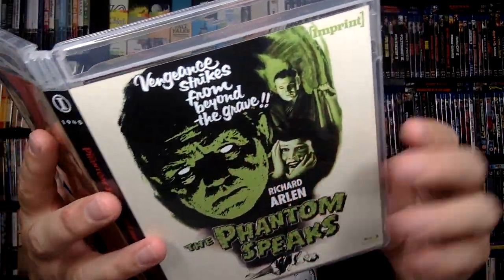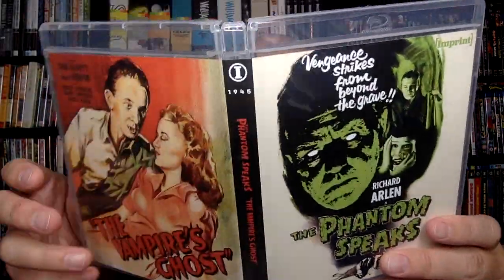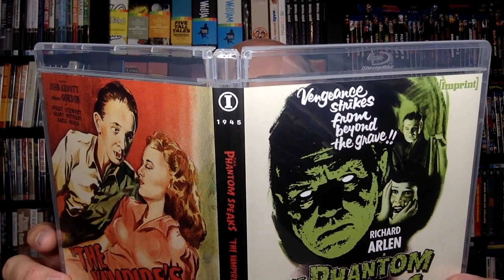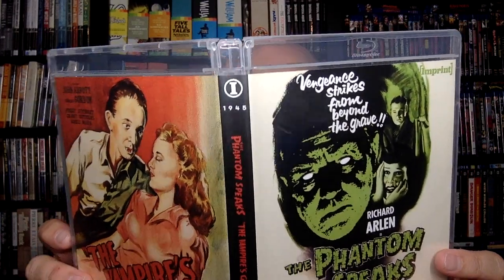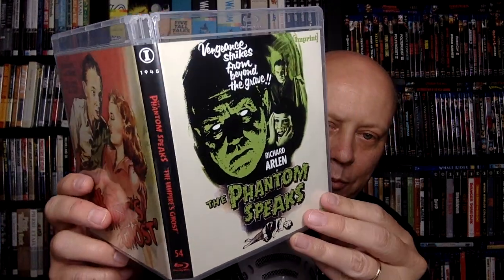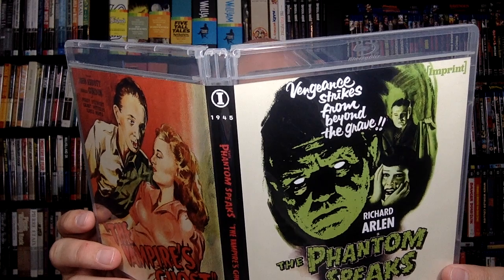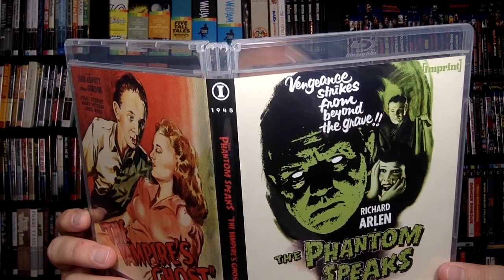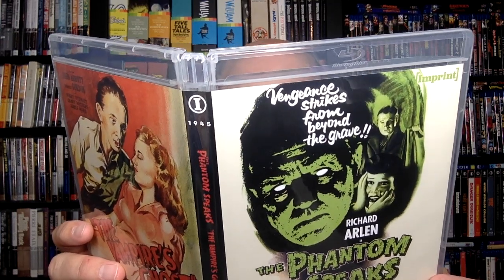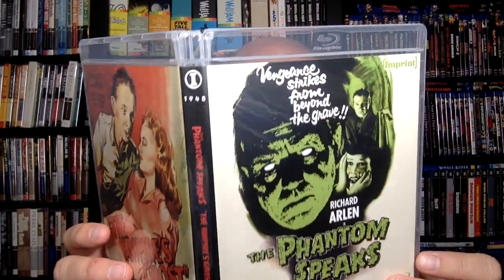The back side is on the inside on these discs. The Phantom Speaks is described as 'an ace spine-tingler of murder and revenge with a dead criminal taking possession of a living mind.' There are some good features on these too. This one is like a reporter learns that an executed killer has taken over a scientist's mind — I'm intrigued by that idea. It's actually a little over an hour — one hour nine minutes. It has a brand-new audio commentary by film historian Tim Lucas, an audio commentary by Stephen Jones and Kim Newman, and a bonus movie: The Lady and the Monster from 1944. So you get a bonus movie on this one, which is pretty great.